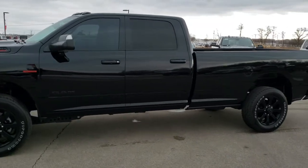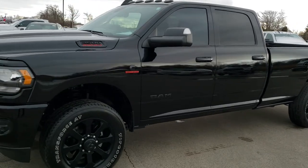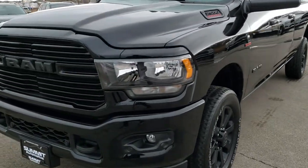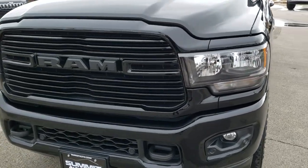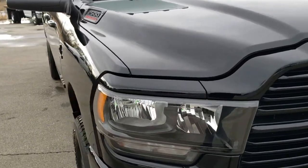This is stock number 10466. We are here at Summit Automotive in Fond du Lac, Wisconsin, your new and used heavy duty truck and Ram headquarters. Today we are checking out this super clean 2019 Ram 2500 Crew Cab Long Box.